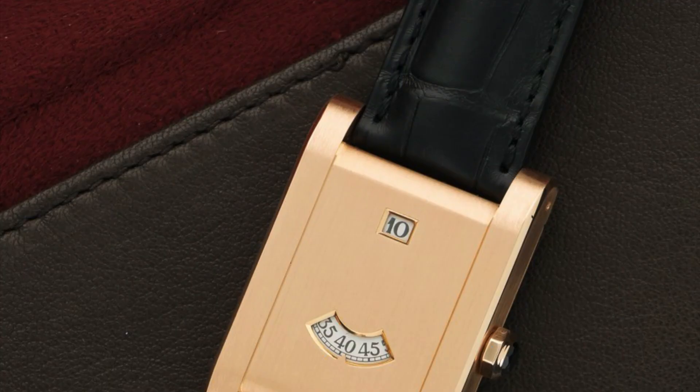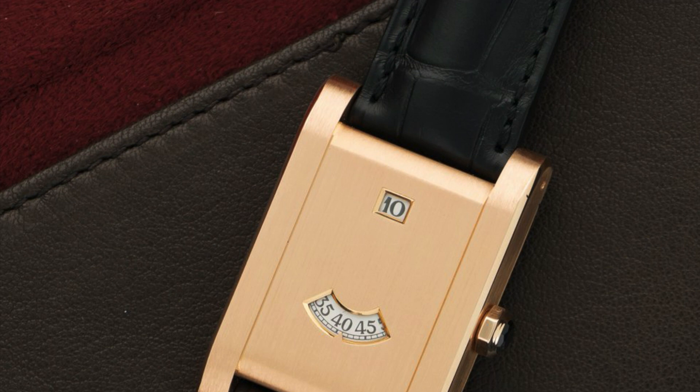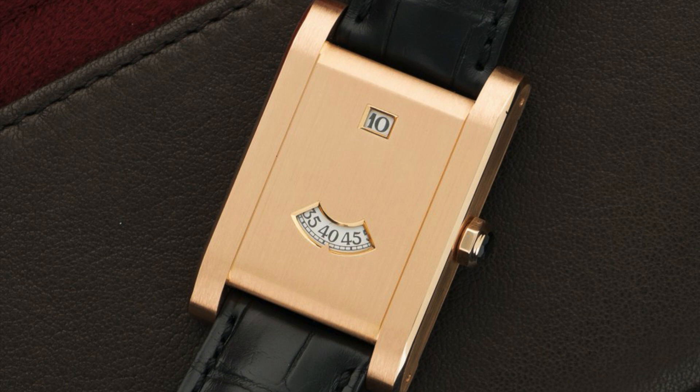The Guichet model took the case of the Tank LC, but obscured the dial with a sheet of brushed yellow or white gold with two small windows called guichets in France, the upper one showing the jump hours and the window below displaying the minutes.